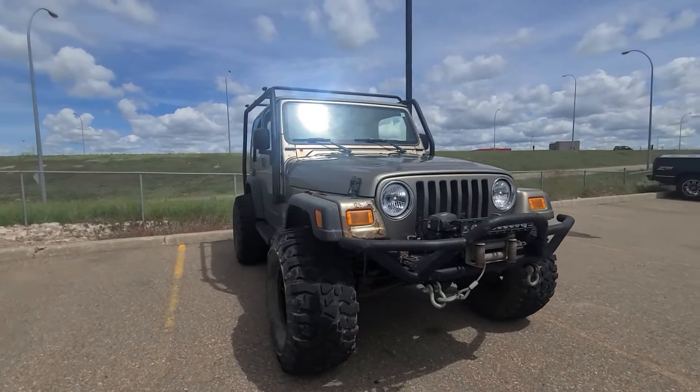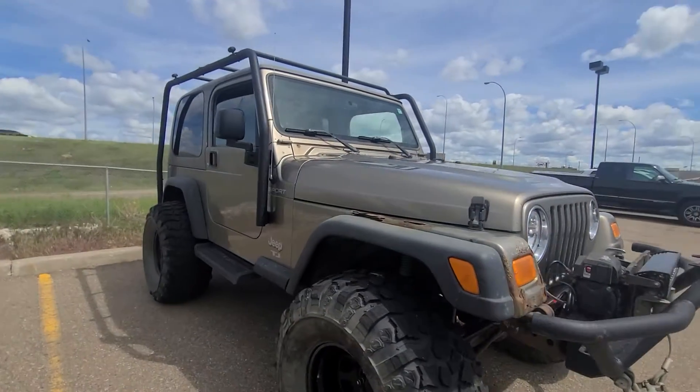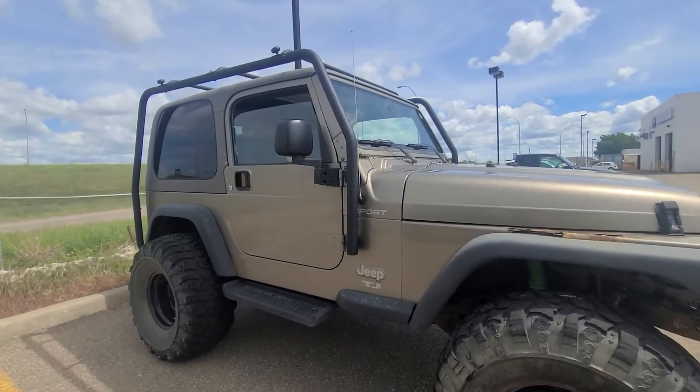It does have some rust and some damage on it, but like I said, this will be a perfect vehicle for running around in the bush in.